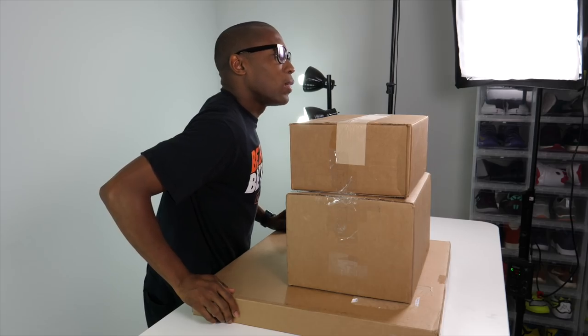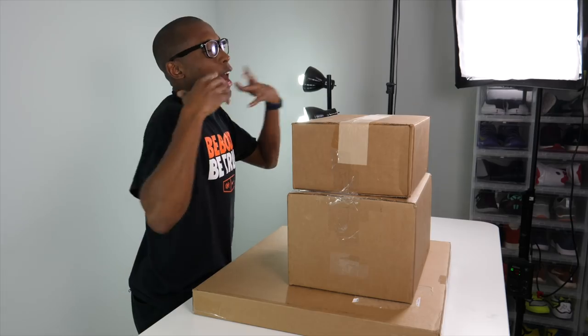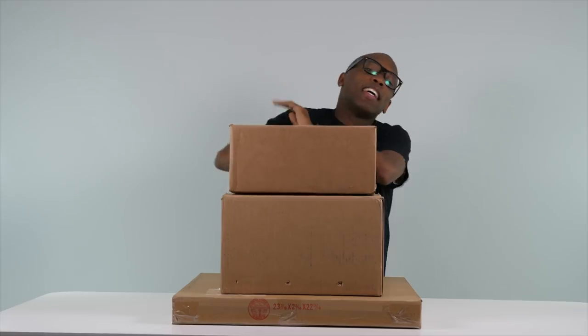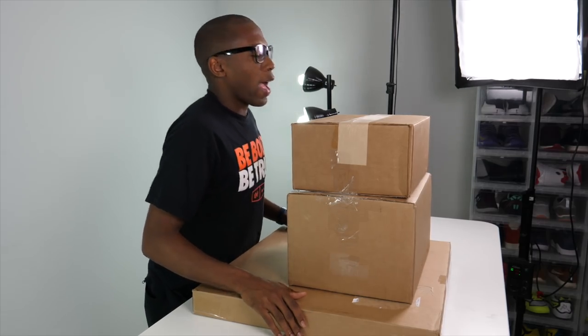Before I get started, it's good to see you guys — I hope everyone is doing well. I really enjoy creating this content for you. I have a really big video coming up in a couple days where I get to give back to you guys, providing tools and things you need. Stay tuned for that. Let's get into these boxes.